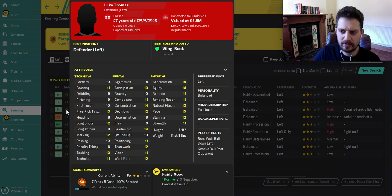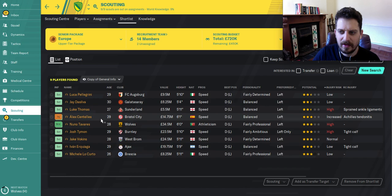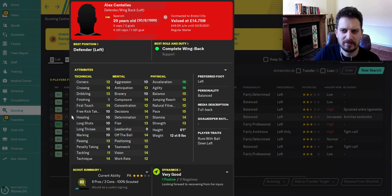Next, another English player — Luke Thomas, rated slightly higher by our scouts. At the start of the game he'll cost you about a million pounds, playing for Leicester. He's a little lower profile than Jay De Silva but he's got good leadership, good concentration, and his physical stats are really good — acceleration, agility, and pace. Keep a lookout for Luke Thomas.